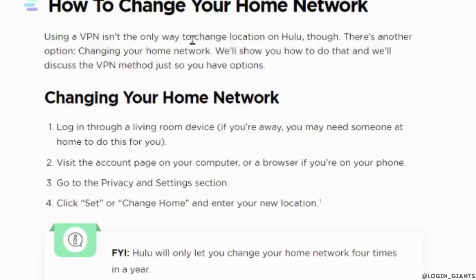Hulu will only let you change your home network four times in a year. So if you have already changed your location four times, you won't be able to change it again.